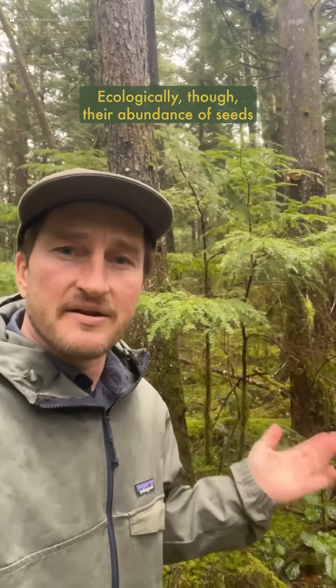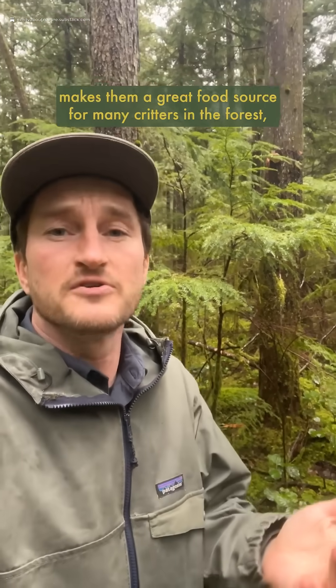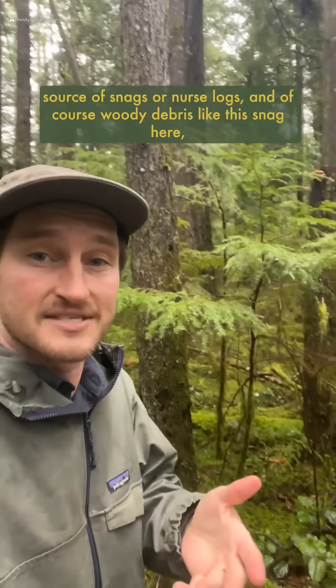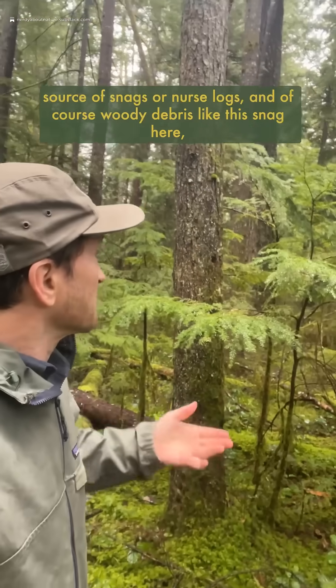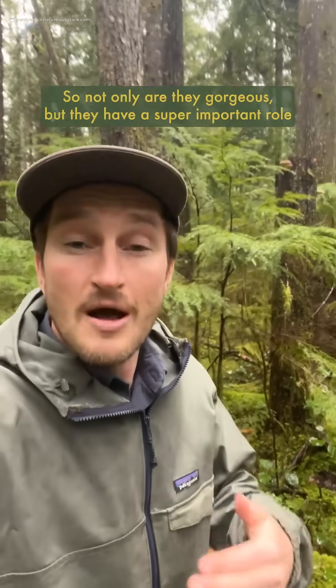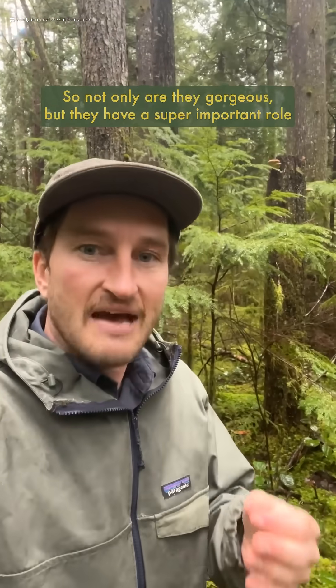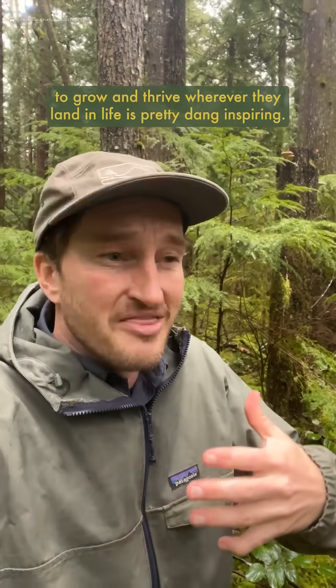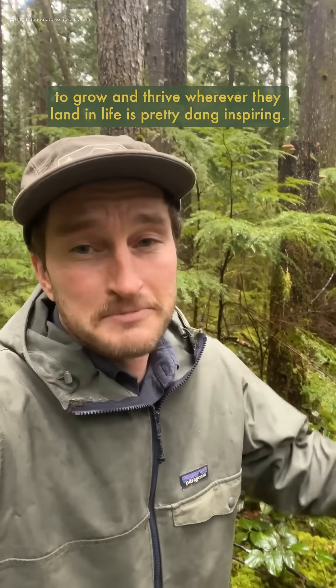Ecologically though, their abundance of seeds makes them a great food source for many critters in the forest, and their twisted, easily infectable wood makes them a super important source of snags, nurse logs, and coarse woody debris — like this snag here — that allows for biodiversity to flourish. So not only are they gorgeous, but they have a super important role in these vibrant, diverse forest ecosystems, and their ability to grow and thrive wherever they land in life is pretty dang inspiring.